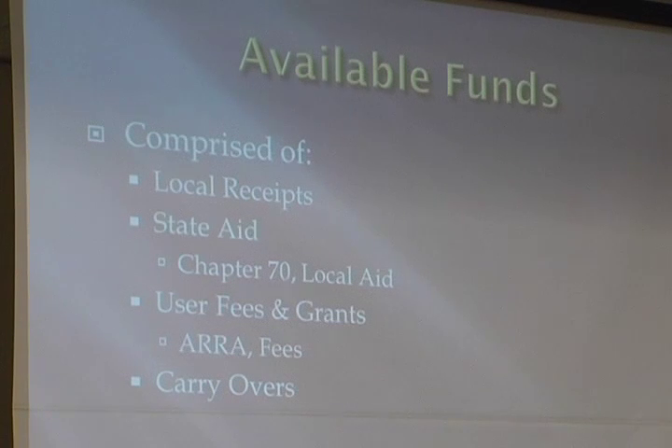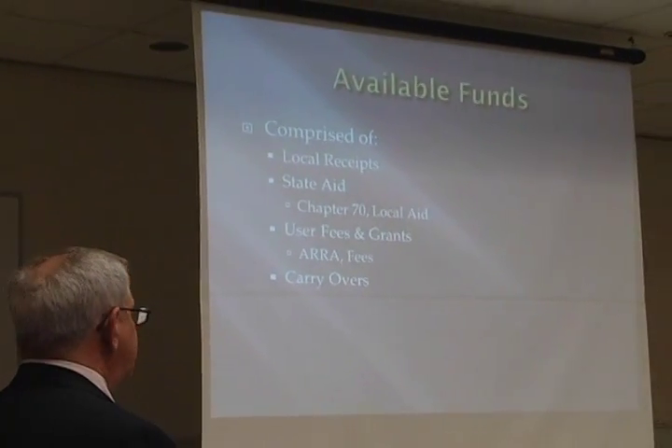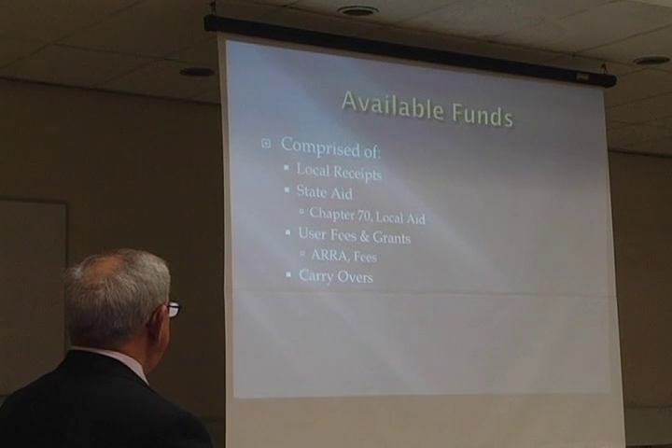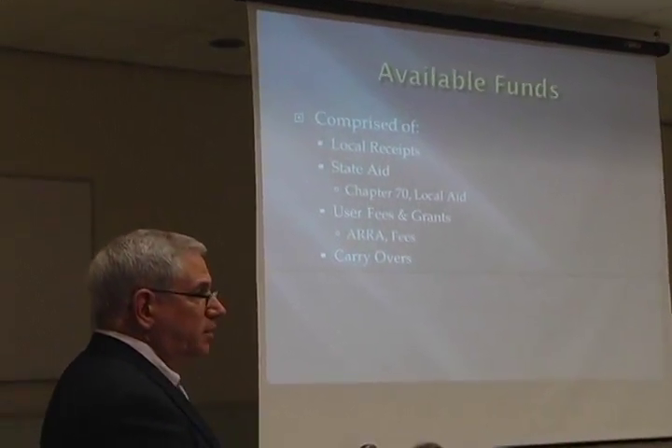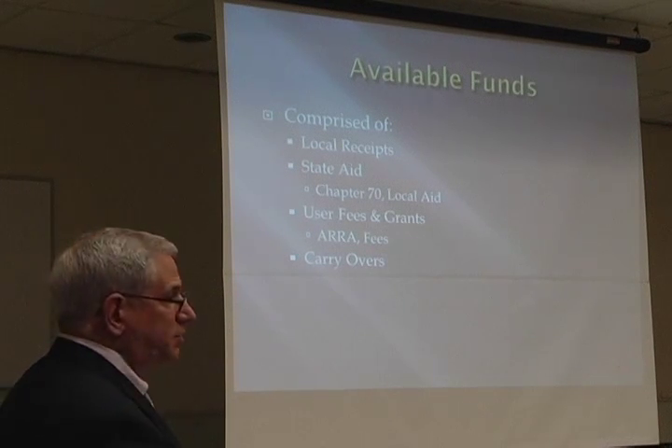One of the challenges is that we are only estimating what we think our Chapter 70 costs will be in this budget, because the legislature has yet to act on the governor's proposal. It is even possible that we will not know definitively what our local aid monies will be until after town meeting. But at this point, we are using estimations.